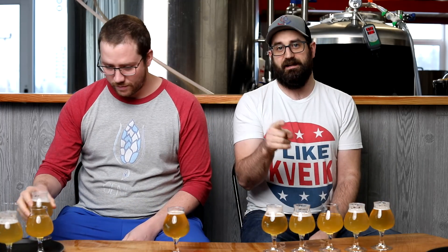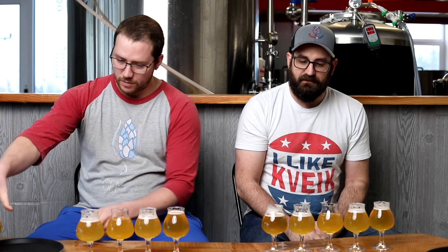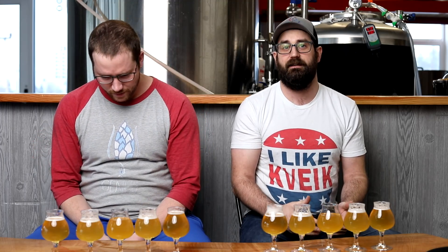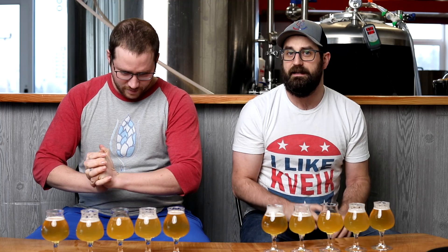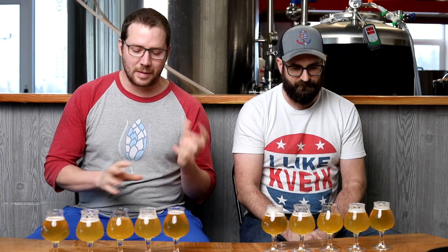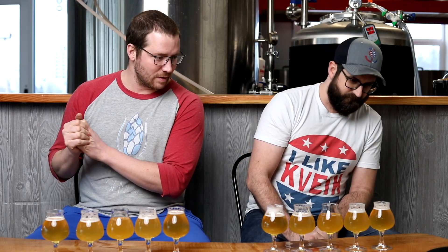They all look the same color, which is nice — it means we did not randomly oxidize one of the batches. There is a little bit of difference in carbonation; they were carbonated in kegs so those are slightly off. But fortunately, both Peter and I did not carbonate these, so we can't use that to judge. I can also tell there's a subtle difference in clarity, which we might be able to use as a clue to figure out which one might be higher or lower flocculating.